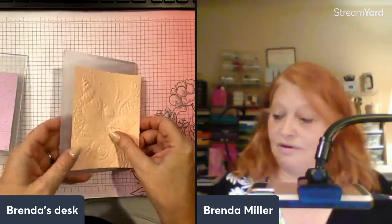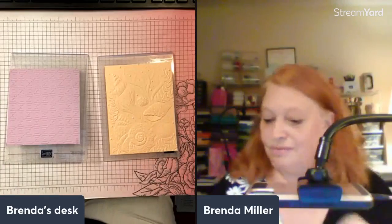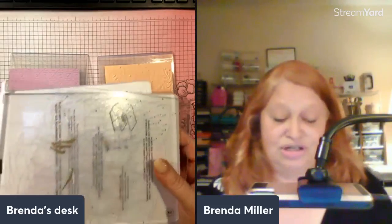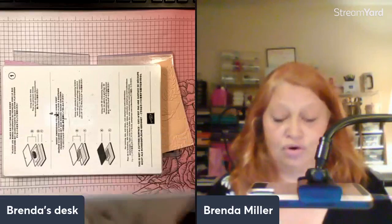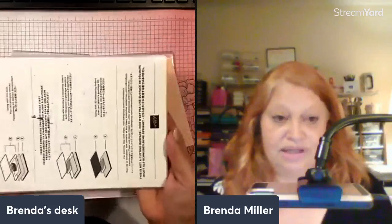Now, when you use these different embossing folders, you need to use a different sandwich. When we talk about sandwich, we're talking about whatever your cutting system is — and of course we use the Stampin' Cut and Emboss Machine. Normally you have two acrylic plates and then you have a platform, and then there's an additional panel for the platform. Whenever you're embossing, you're going to take that additional panel away, regardless of which one you're using. So you're left with just your plate.